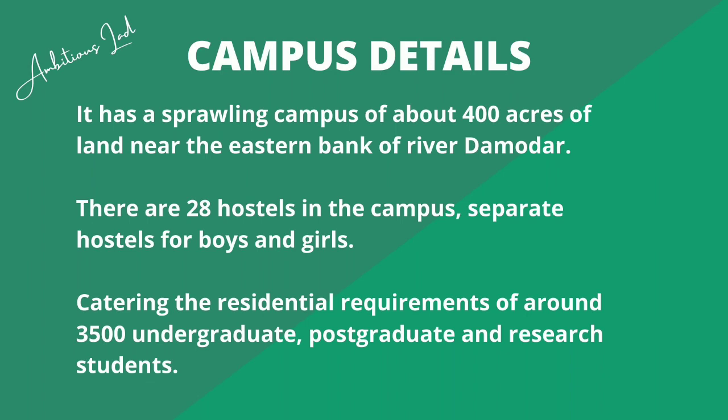First, let me give you a brief introduction about the campus. It is basically a 400-acre campus near the Eastern Bank of River Damodar. There are 28 hostels in the campus — separate boys and girls hostels, no co-ed hostel. There are around 3,500 undergraduate students who are residents here, and all hostel and mess facilities are available.